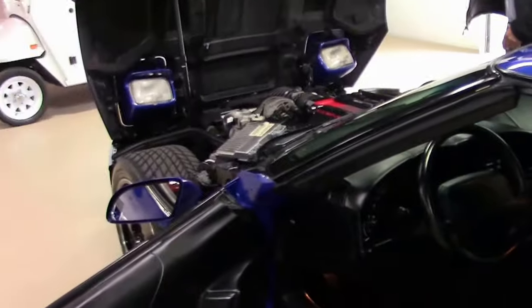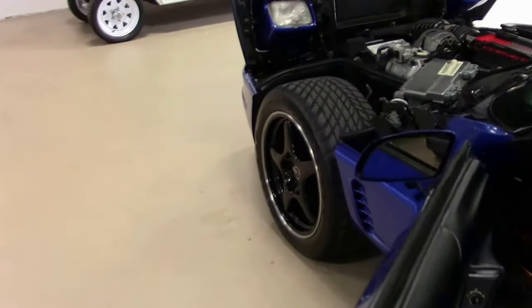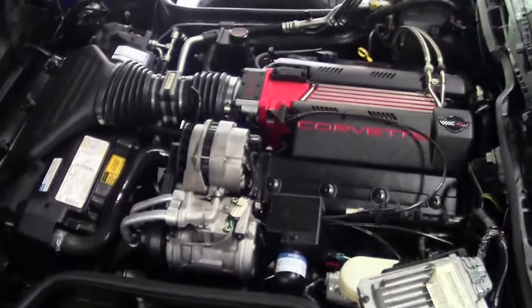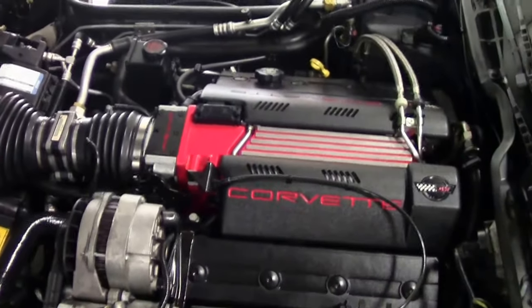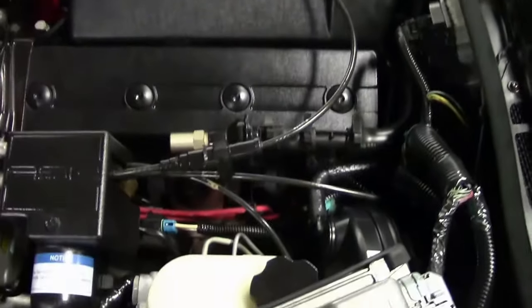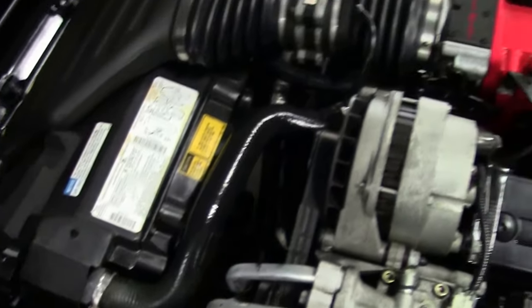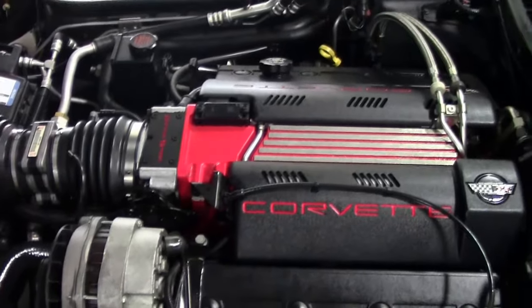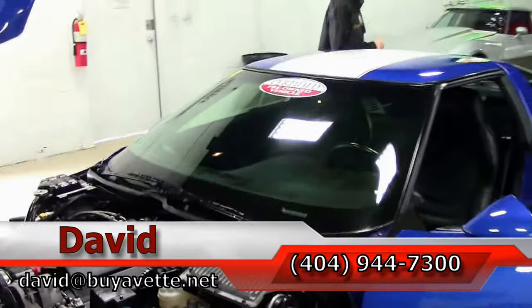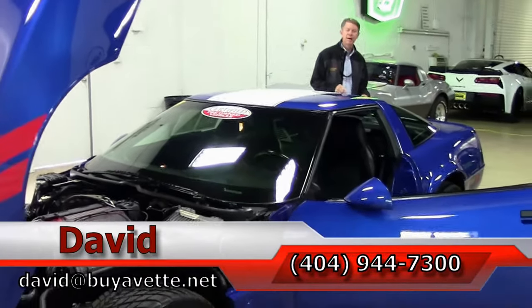Check out underneath the engine bay — very clean. LT4 330 horsepower. Excellent gas mileage, a lot of power, a lot of fun on the open road. Folks, if you're looking for a Corvette, this 1996 very rare Grand Sport could be your car. Check it out on our website, buyavet.net.